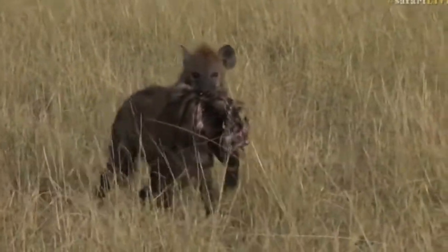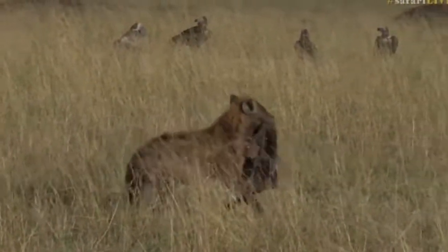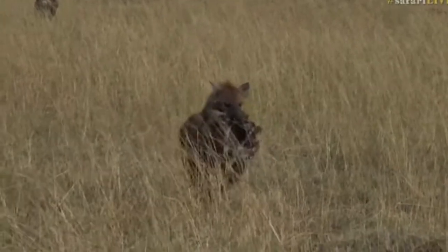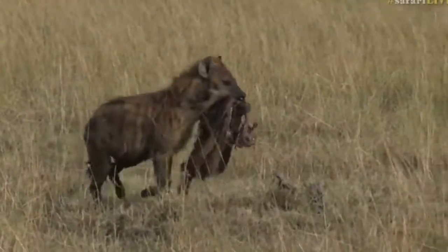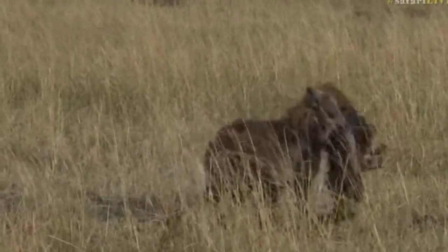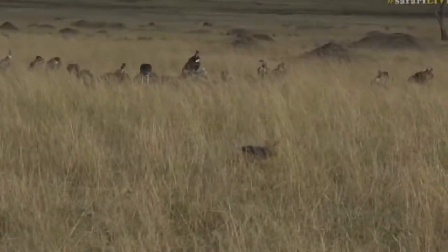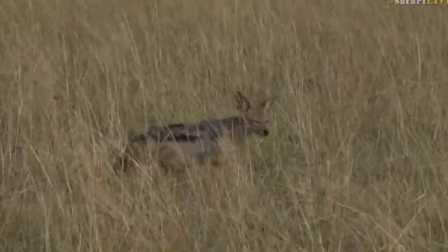We've got the sight of one of the kills that we had last night, and there is obviously a hyena that is going to eat a bit of leather for breakfast. I'm not sure how good that is as hangover food, but he's now extracting from a situation being followed quite closely by a very brave little canid called the black-backed jackal. Here it comes, just hoping for a few scraps.